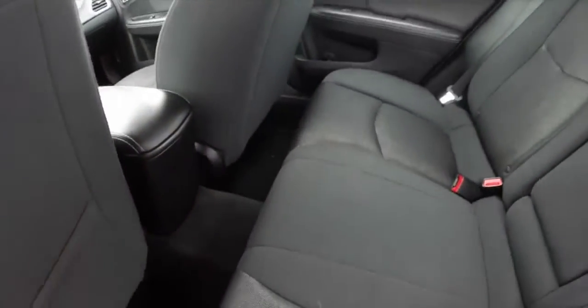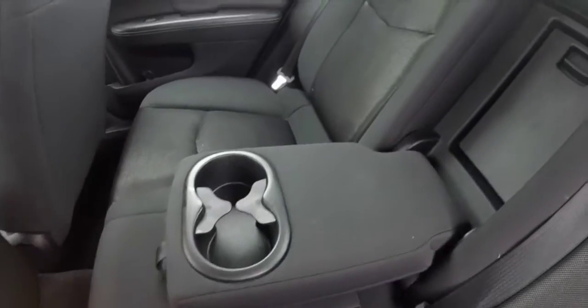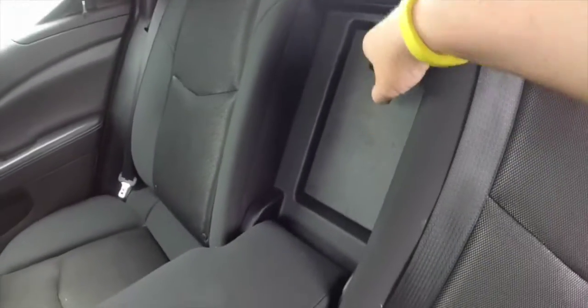Take a look at the back seat. It is a very roomy 3 across rear seat. It does have a fold down center arm rest featuring dual cup holders. It also has a trunk pass through.